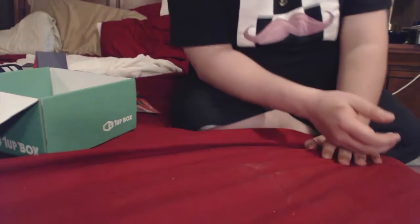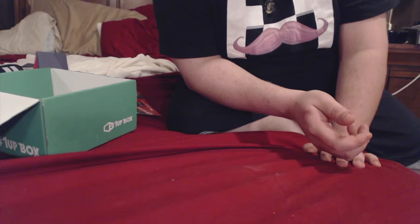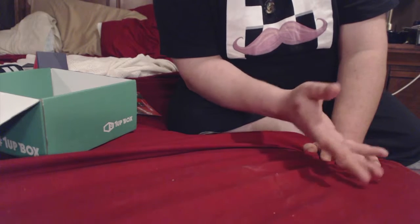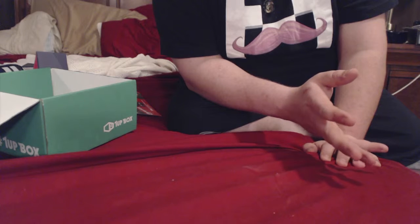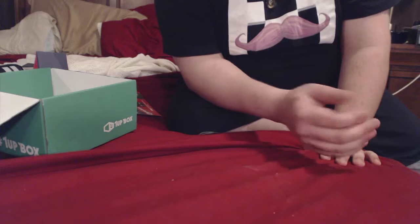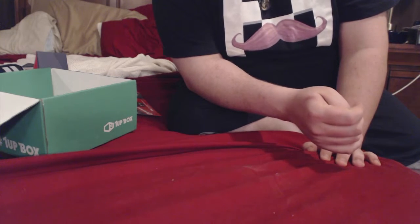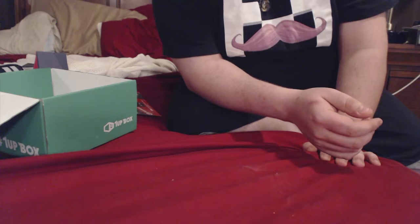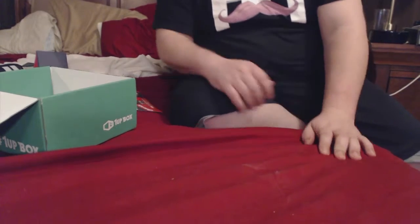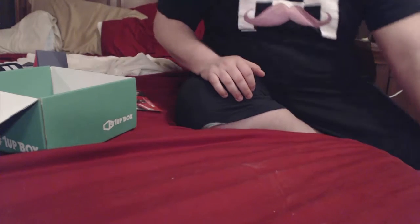One of the reasons I picked the One-Up Box is because I wanted the guarantee of an exclusive, one-of-a-kind t-shirt every month. For less than $20, you're basically buying a brand new shirt and they throw in cool little gadgets too. I just thought a t-shirt by itself is worth it because I love goofy t-shirts, so this is totally right up my alley.